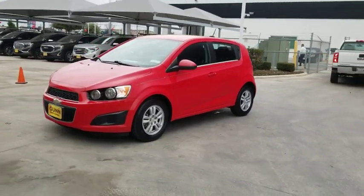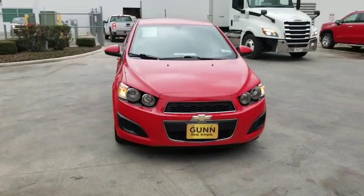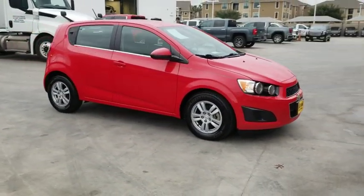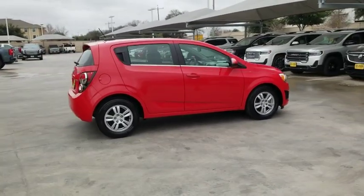We are pleased to show you the 2015 Chevrolet Sonic. The taut, strong body lines and powerful stance of Chevy Sonic allude to the power you'll find under its hood. Throw a little extra power into the mix with the available turbocharged engine.